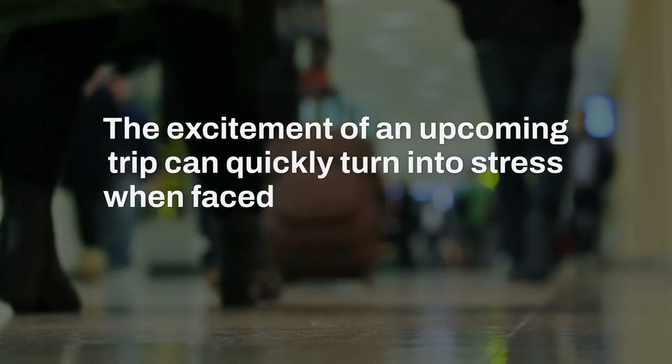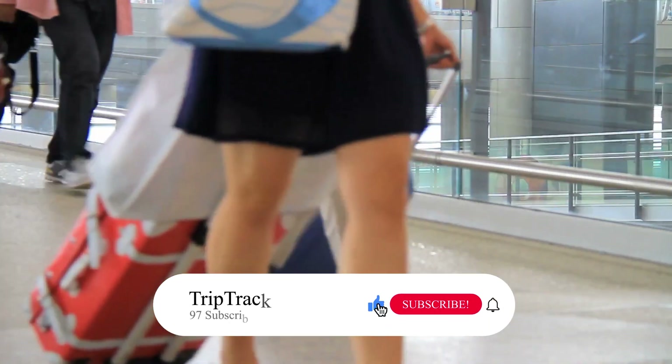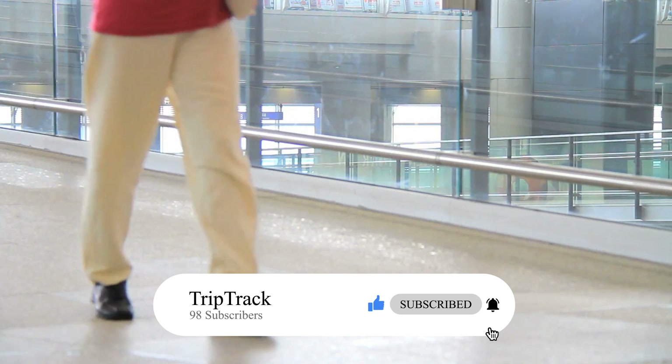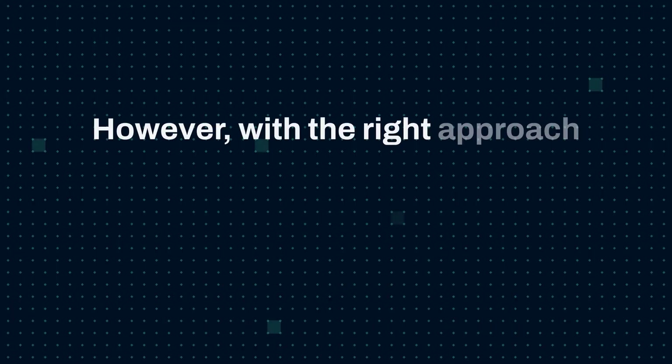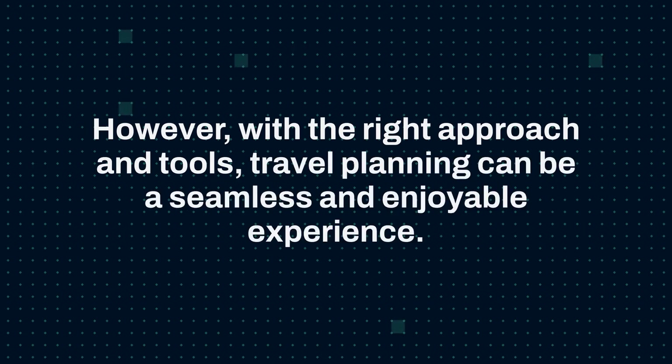The excitement of an upcoming trip can quickly turn into stress when faced with the logistics of planning. From booking flights and hotels to navigating transportation options and ensuring you've packed everything you need, the process can feel daunting. However, with the right approach and tools, travel planning can be a seamless and enjoyable experience.